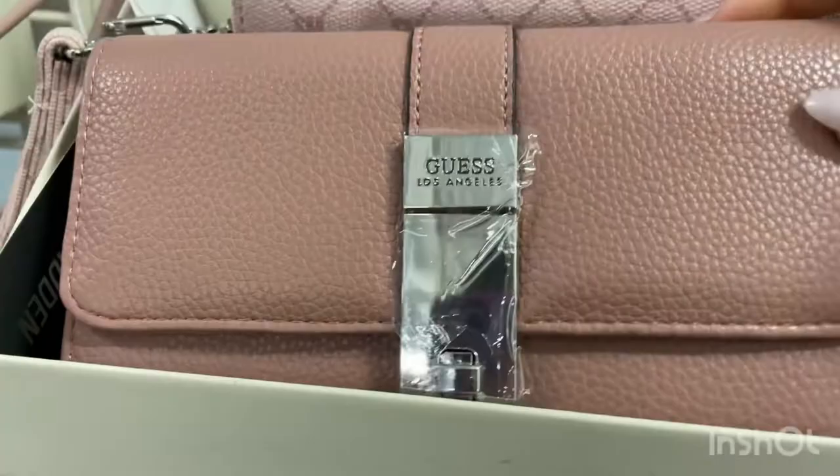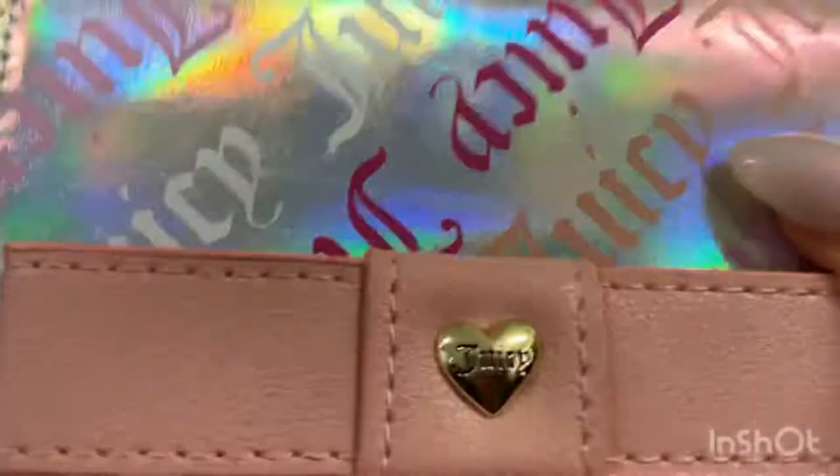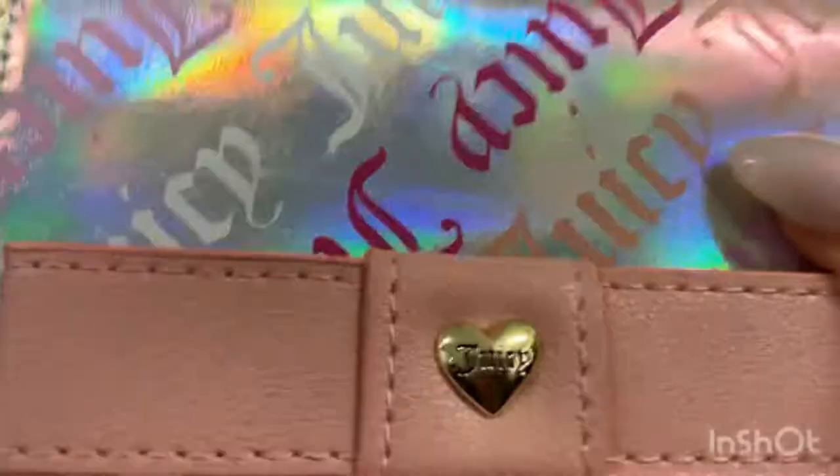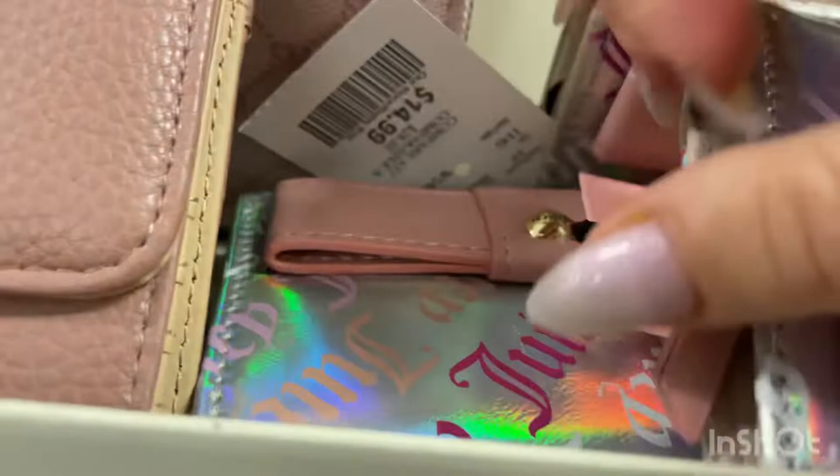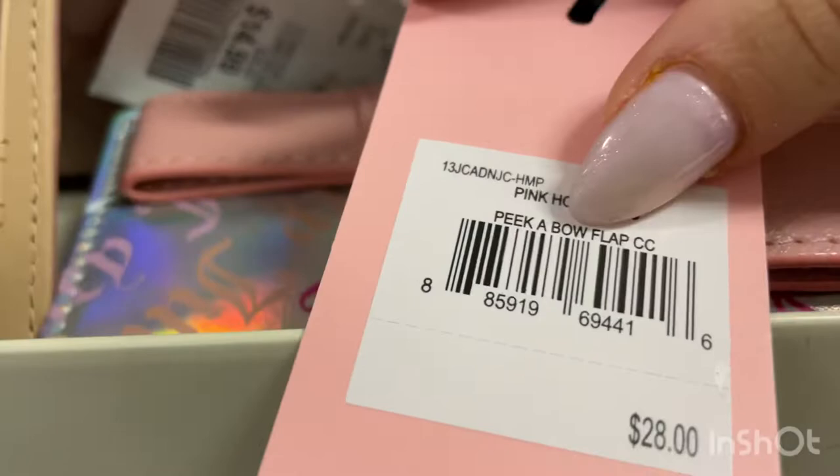We also have a lot of Juicy Couture mini wallets — these are really popular right now on YouTube, everyone is reviewing them. We have three of the same kind and the original price would be $28, but at Winners you get them for $14.99.